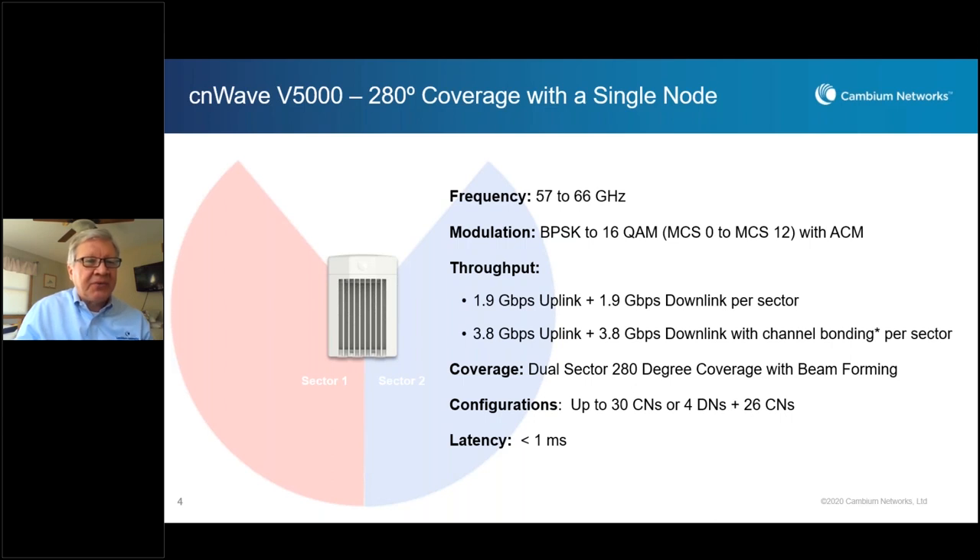A question from Sandro: why is the external port only one gigabit when many Wi-Fi 6 devices are now two and a half gigabit? Wi-Fi 6 supports up to 2.5 GB, but for most practical use cases, users require only up to 1 GB. Keep in mind this is 1 GB uplink and 1 GB downlink — an aggregate of about 2 GB overall. Based on the cost structure, a 1 GB external port satisfies both criteria with this configuration.